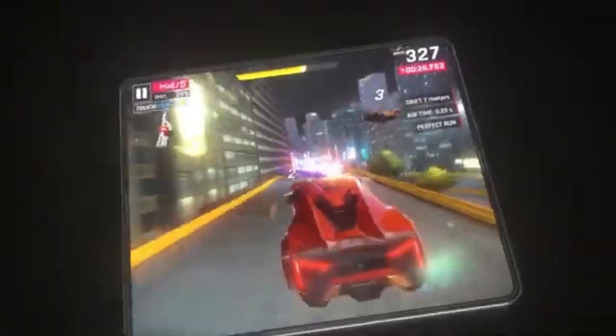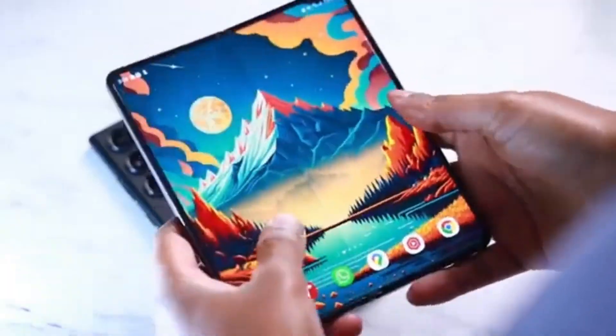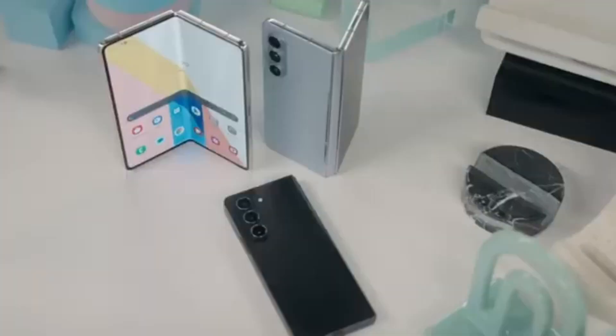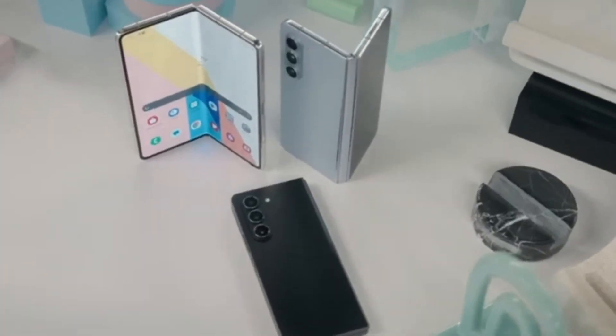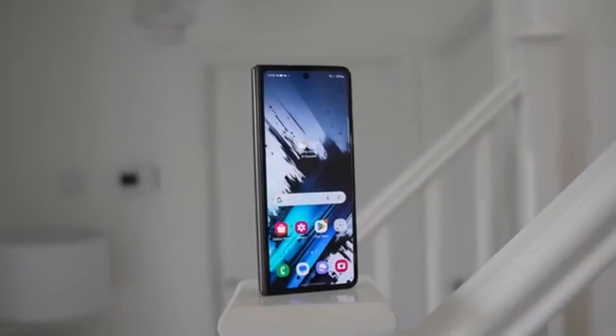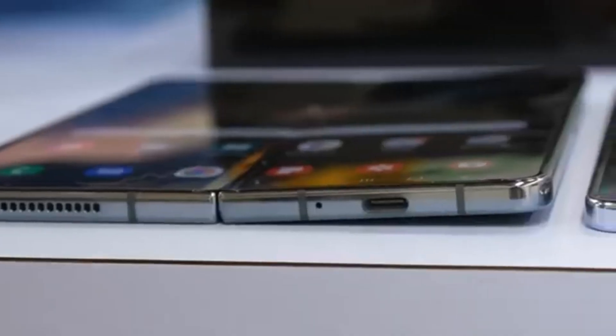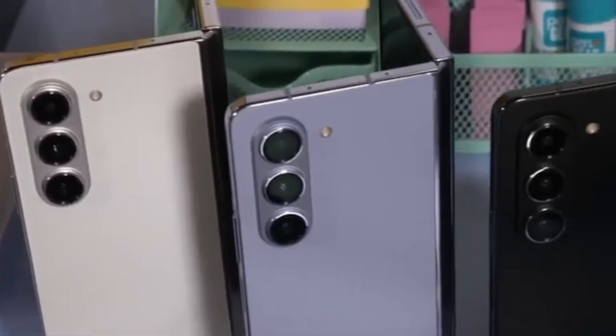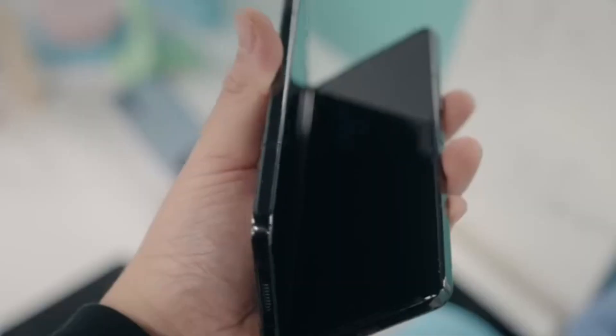Many enthusiasts are also eagerly awaiting the possibility of a Galaxy Z Fold 6 variant with 16GB of RAM, which would certainly please a larger segment of consumers. As we get closer to the launch date, expect more leaks and speculations to emerge, giving us further insights into what the Galaxy Z Fold 6 has in store.